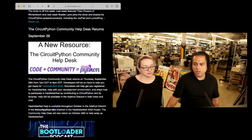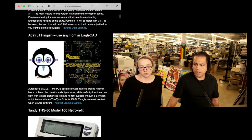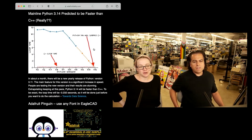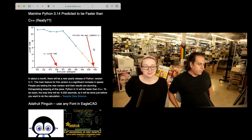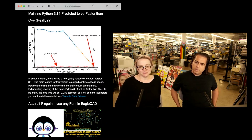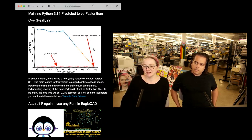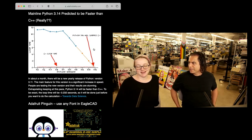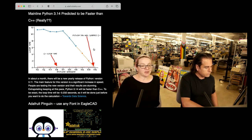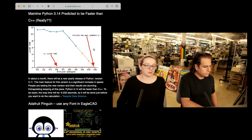The thing I wanted to give a couple minutes of airtime to — I saw this running around and nothing divides people like programming languages. So: mainline Python 3.14 predicted to be faster than C++. It's a bit of a joke, but the biggest deal with Python was just trying to get everyone onto Python 3.